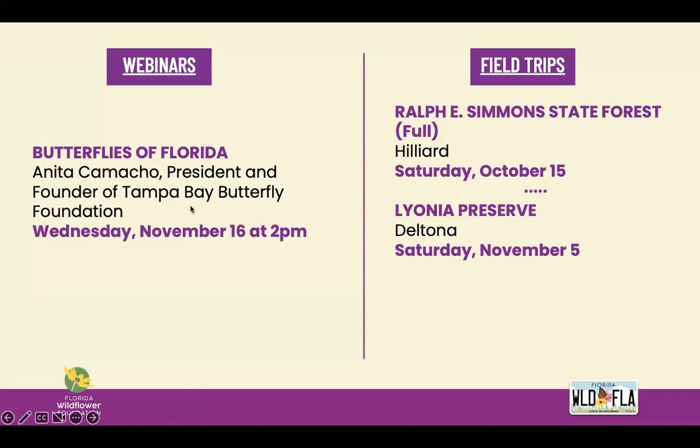Next month, we have Anita Camacho, president and founder of the Tampa Bay Butterfly Foundation, presenting Butterflies of Florida on Wednesday, November 16th — you can register on our website. This Saturday we'll be at Ralph Simmons State Forest; that trip is currently full, but we do have a waiting list, so go to our website to send us an email and get on the waiting list.